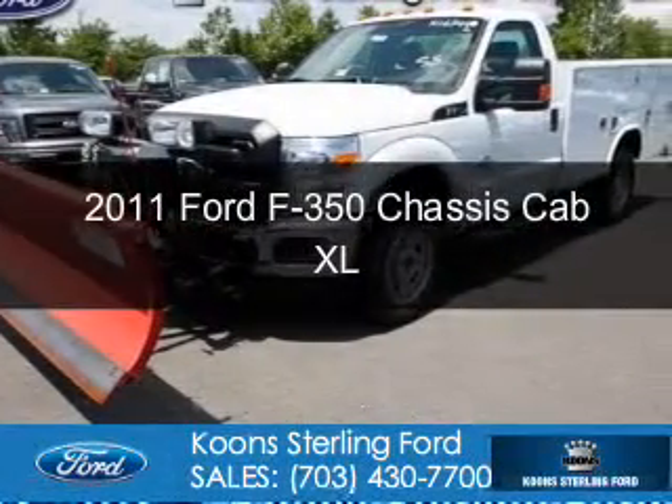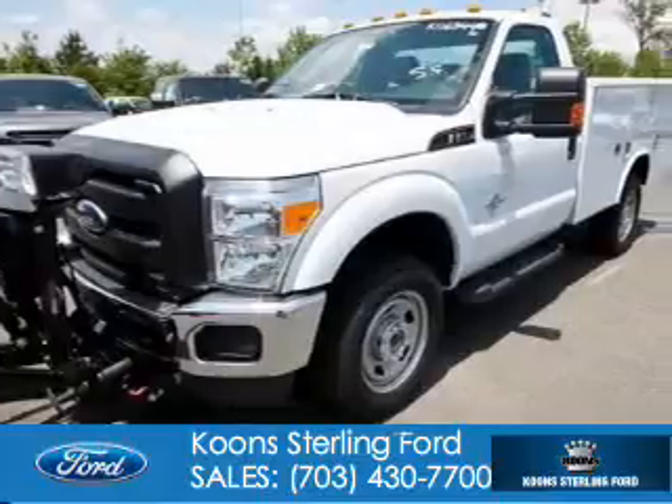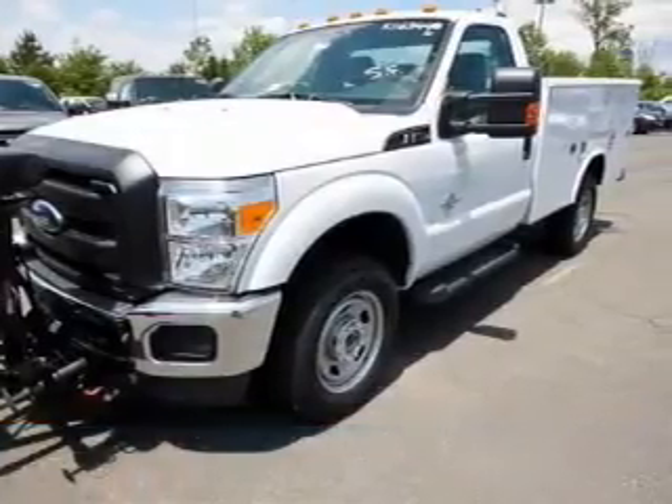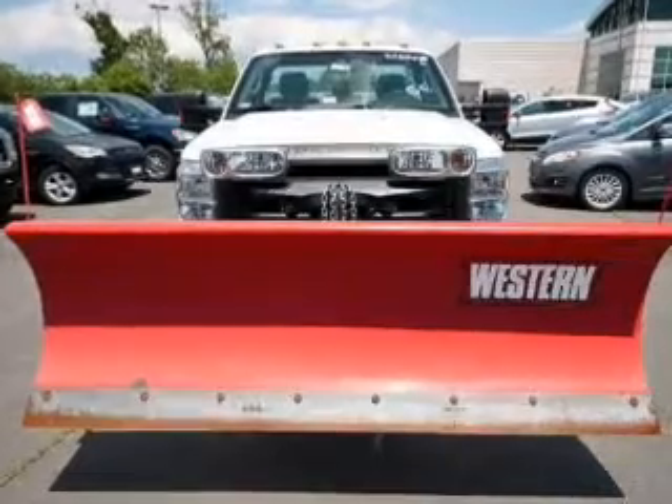This is a new 2011 Ford F-350 chassis cab, powered by 4-wheel drive, a 6.7-liter 8-cylinder engine, and a 6-speed automatic transmission.